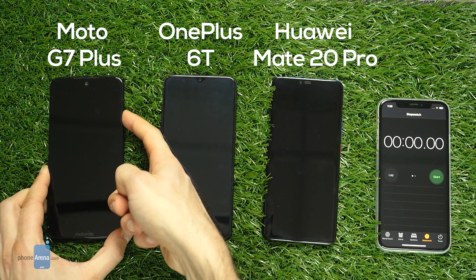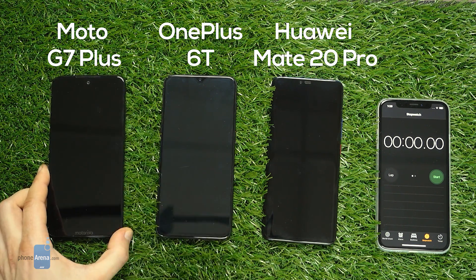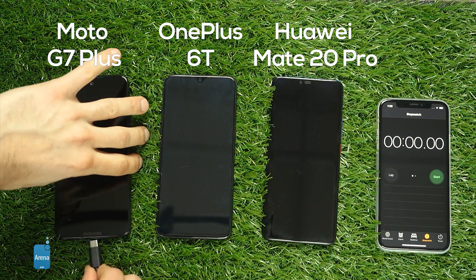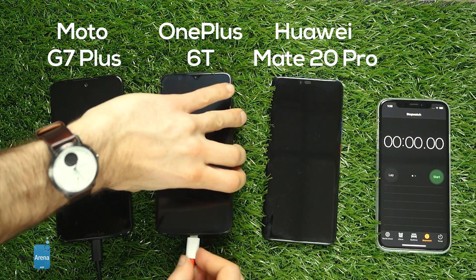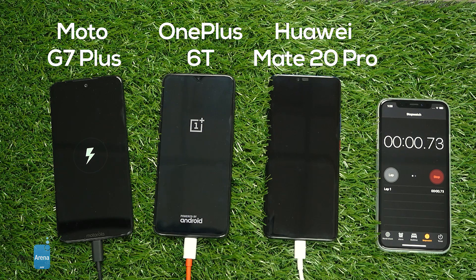We have drained these phones completely, so they're all at 0%, and now it's time to plug them in and see which one charges fastest. We'll take a closer look at the battery level after 10 minutes, after 15 minutes, after 30 minutes, after 1 hour if that's needed, and more. So let's fast forward this video to the 10 minute mark.